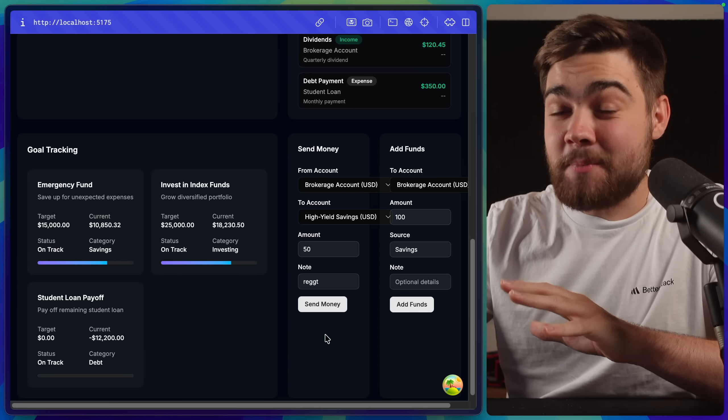First, a shout out to Anthropic for including other provider models in their benchmarks — it shows confidence and honesty. For SWE-bench, Sonnet 4.5 is at the top. Something crazy: they actually observed it could work for 30 hours on a multi-step task, which is insane — but also scary for the bill. The price has not changed. For OSWorld, there's a big leap testing AI on real-world computer tasks. There are also big gains in agentic terminal coding, and for AIME — the math benchmark — it scored 100 when given tools.